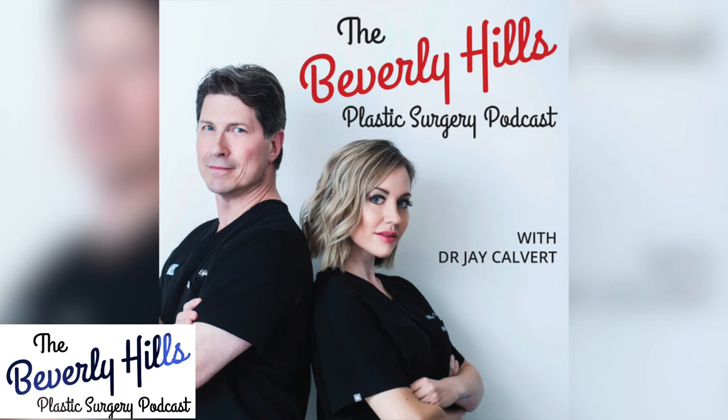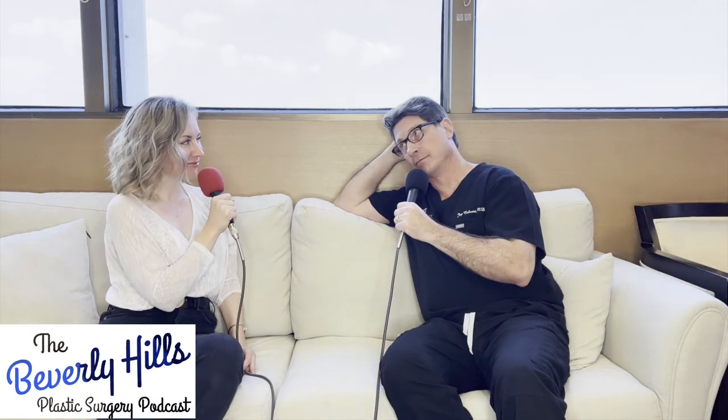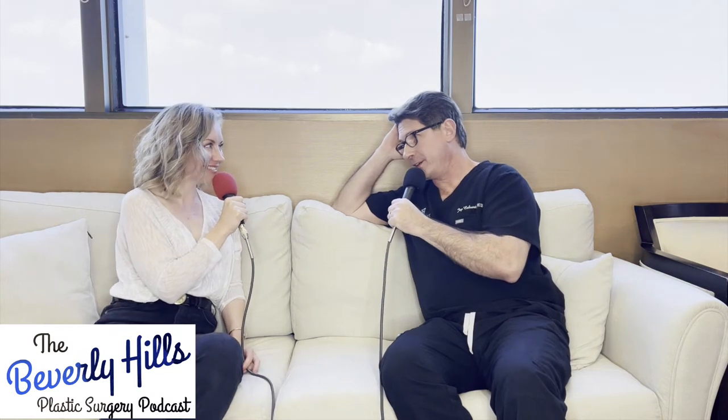Welcome to the Beverly Hills Plastic Surgery Podcast. I'm Dr. Rovello and I am here with my amazing co-host, Dr. Jake Halvert. I'm very excited to talk about lymphatic massage.